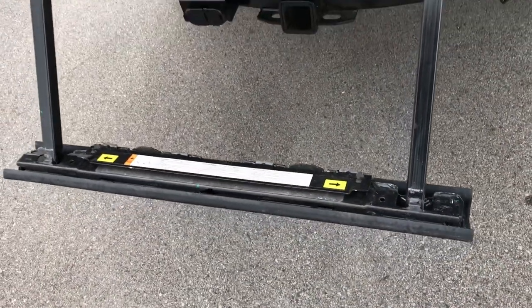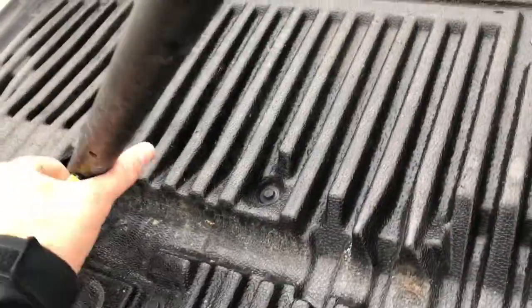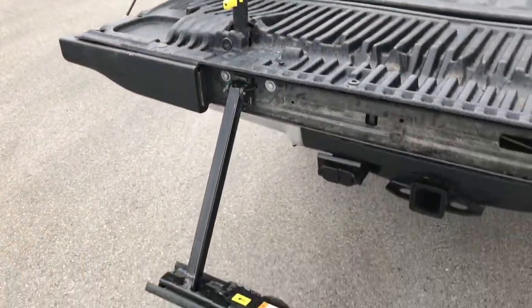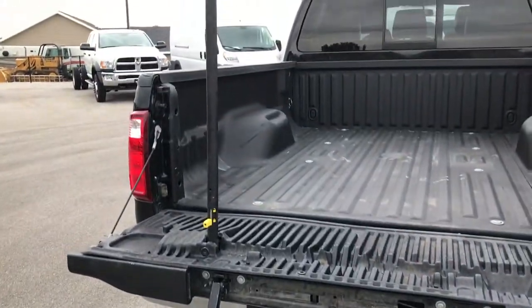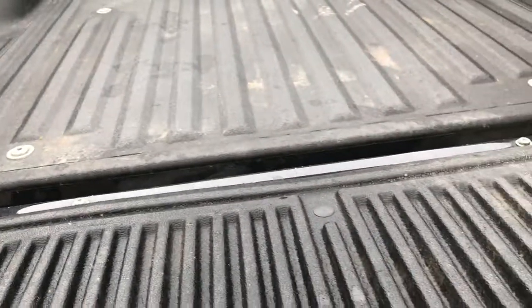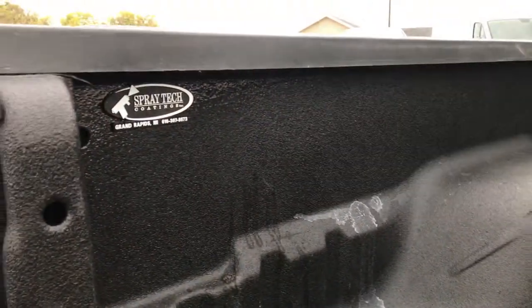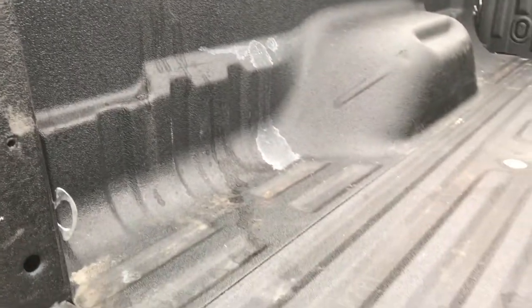I'll show you how the tailgate step works — basically just pull that step piece out, unlock it right here and then it locks right into place. Did everything with one hand; it was pretty easy and it makes it really nice and easy to get into the bed. To close it, you just put that up and hit unlock and down she goes. You can see this truck has a very nice spray-in bed liner — a Spray Tech Coatings out of Grand Rapids, Michigan, which is where the truck is from. It also has the raise assist tailgate.